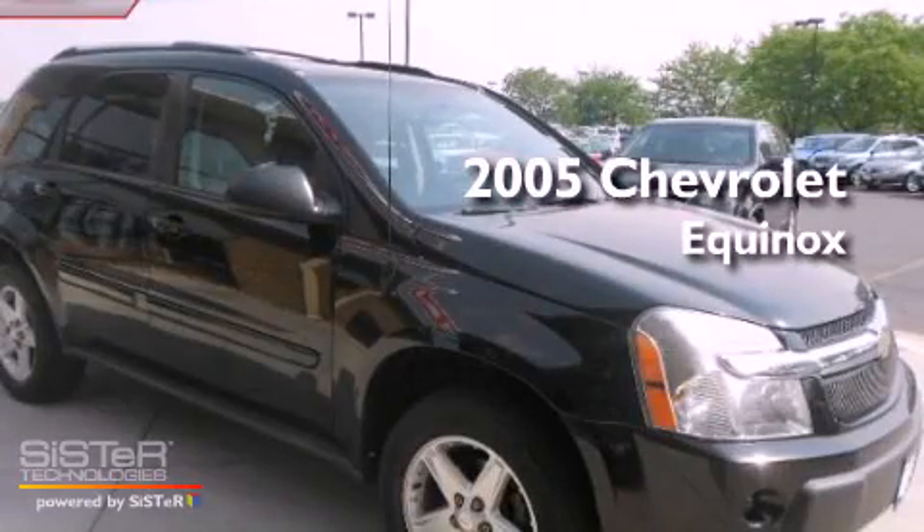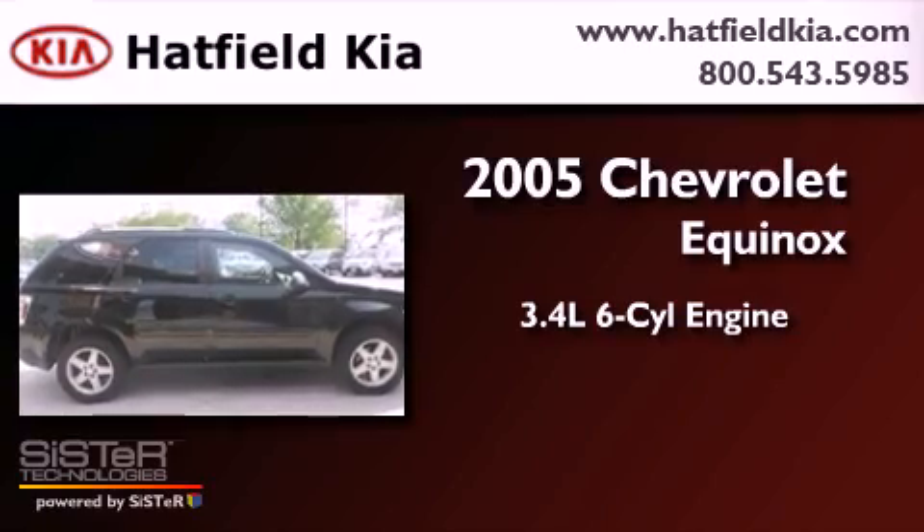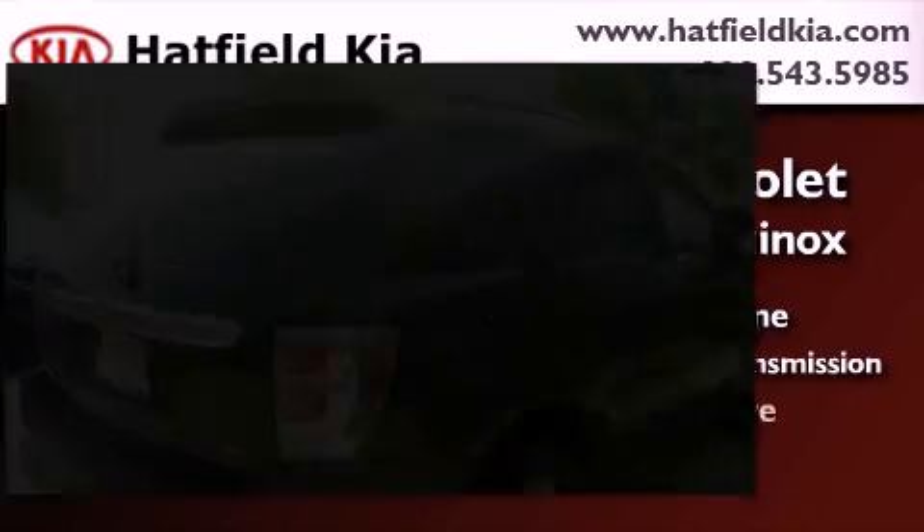This is a 2005 Chevrolet Equinox. There's a 3.4-liter, six-cylinder engine, a five-speed automatic transmission, and all-wheel drive.